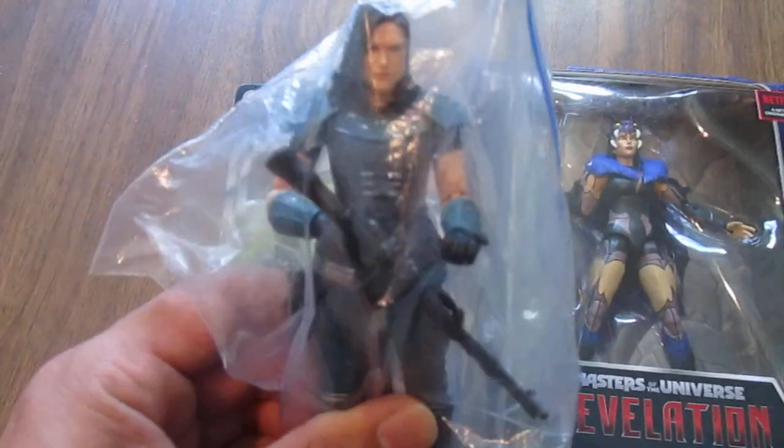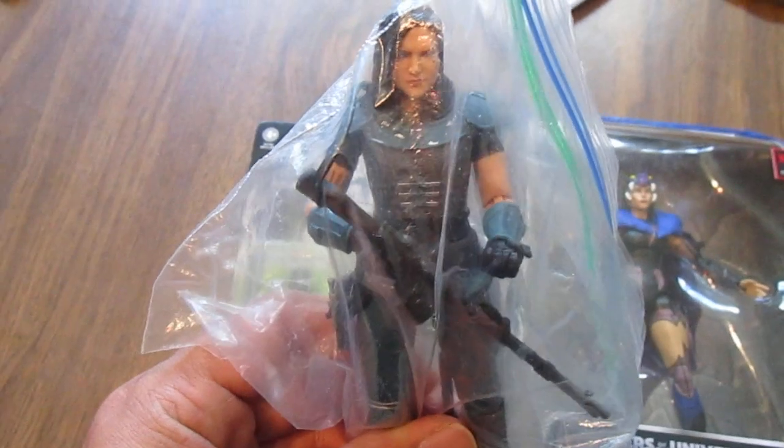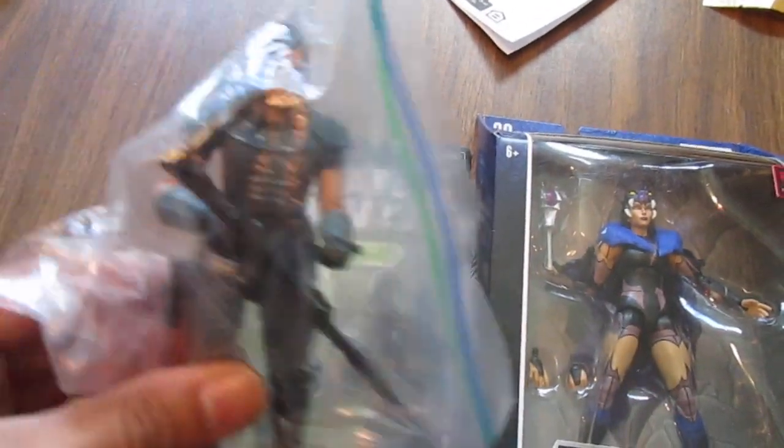My buddy Sean Long was there selling some figures, and I got this loose Caradoon from the Black Series for $10 — that was a good bargain, because I don't see this one too often.